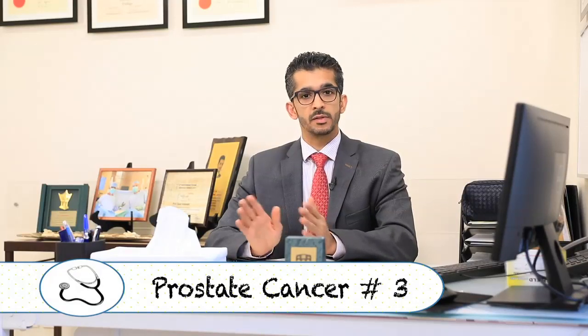Welcome back to a new episode of Positive Living. Today, I will continue talking about the disease that I have been talking to you about in the previous episodes.